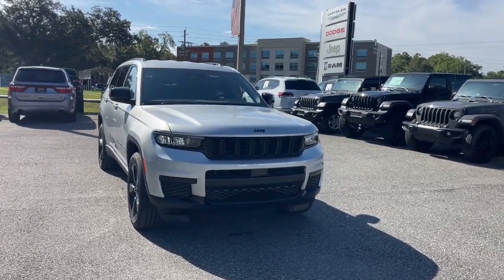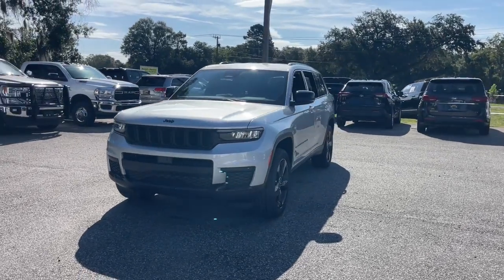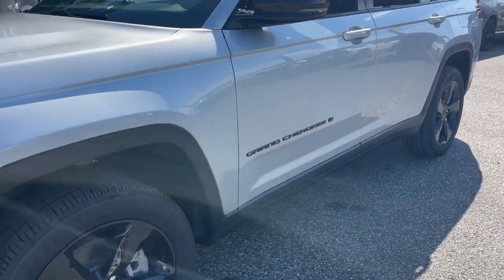Hop into the 2023 Jeep Grand Cherokee — the stylish all-terrain SUV that lends comfort, high-performance, and rugged capability.